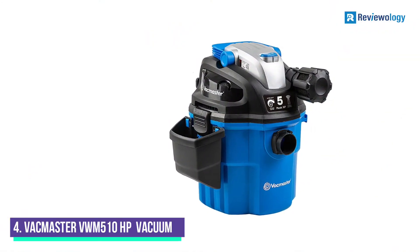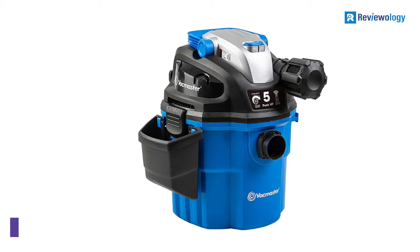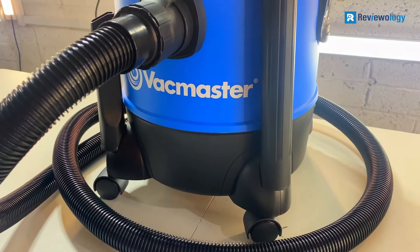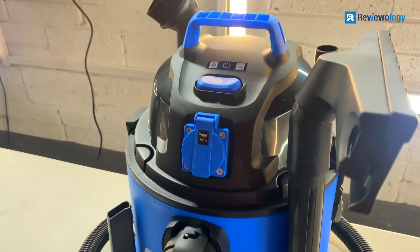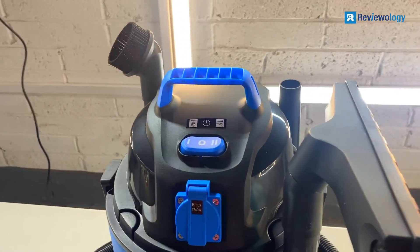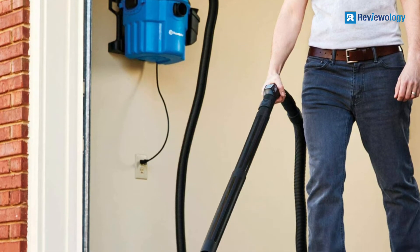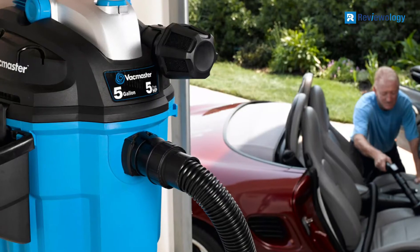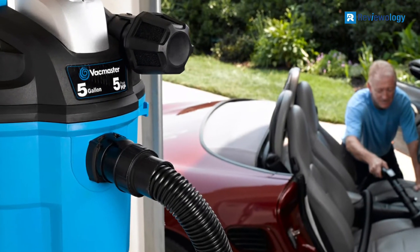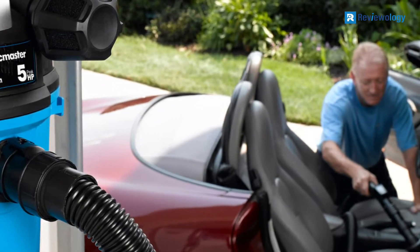Number 4: VACMaster VWM 510HB Remote Control Wall-Mount Vacuum. Customers love the high-quality construction of the VWM 510 Garage Vacuum from VACMaster for the budget price. This unit is designed to detach easily from the wall and has a handle so you can transport it around the garage. The only limit is the 20-foot power cord, although with an extension cord, the range is virtually unlimited.